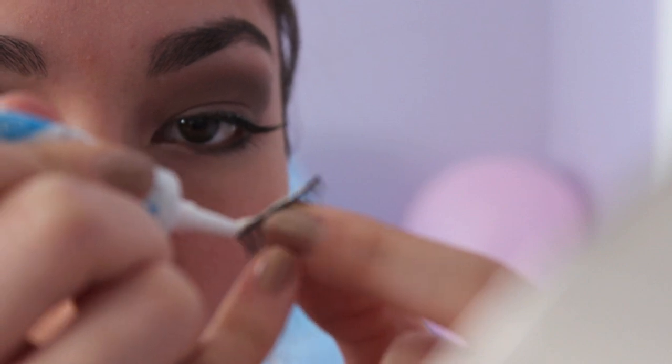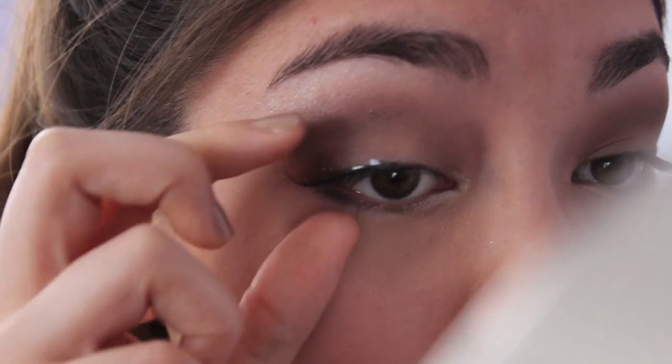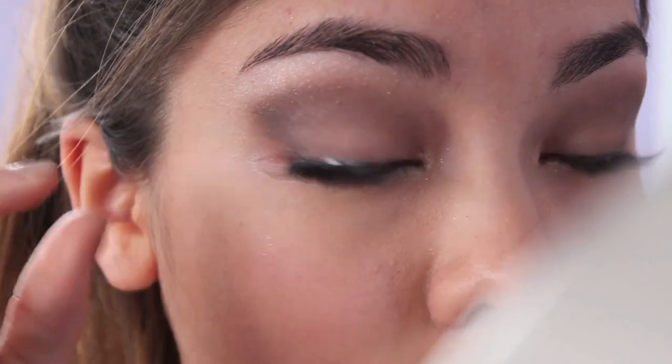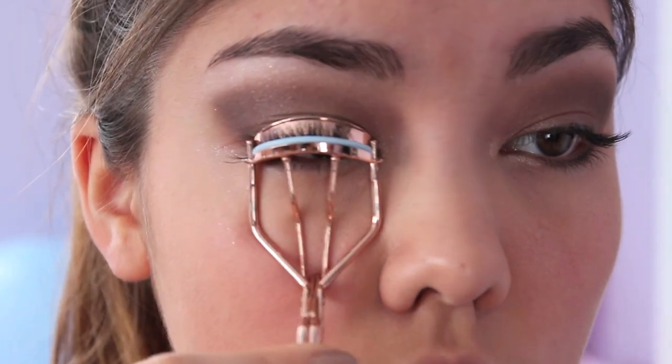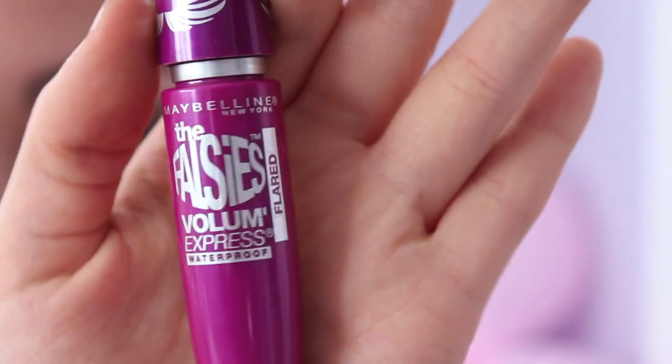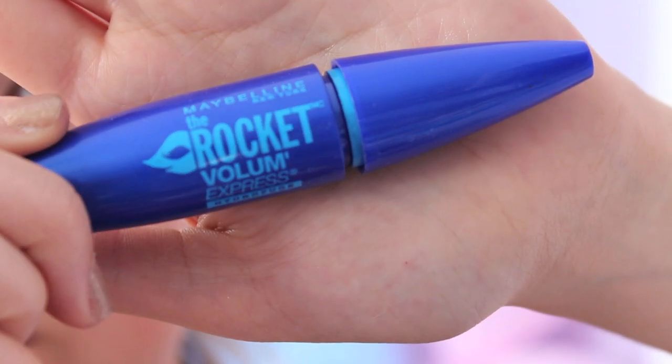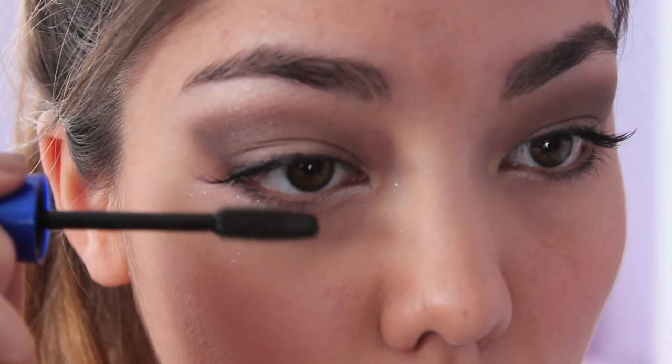For me, false lashes are an absolute must for this look. False lashes dramatize the entire look and can really make any eye makeup look great in pictures. After the lash glue dries, you can curl your lashes and then apply generous coats of your favorite volumizing mascara. To avoid any mascara leakage throughout the night, I applied waterproof mascara on the lower lash line.